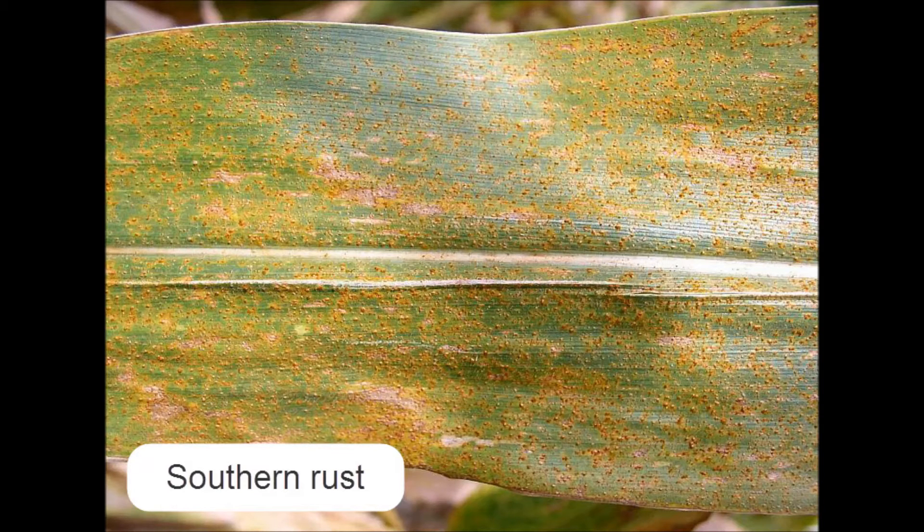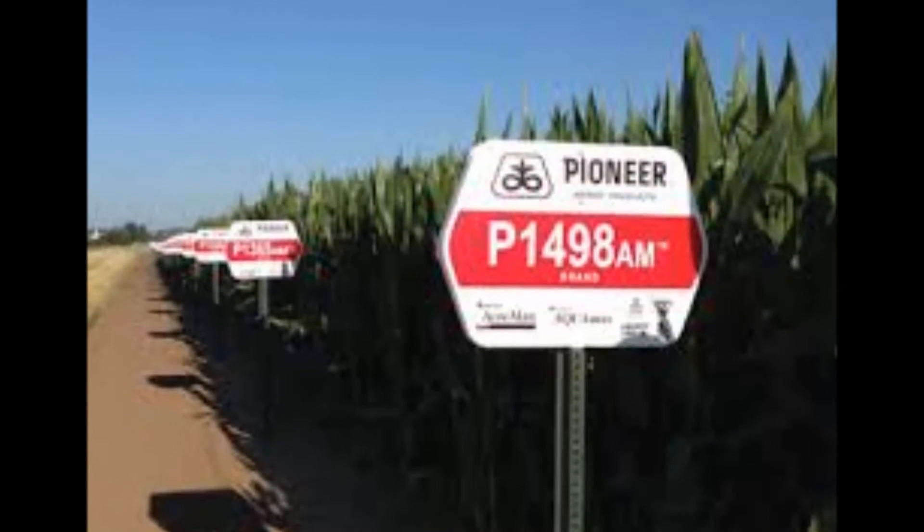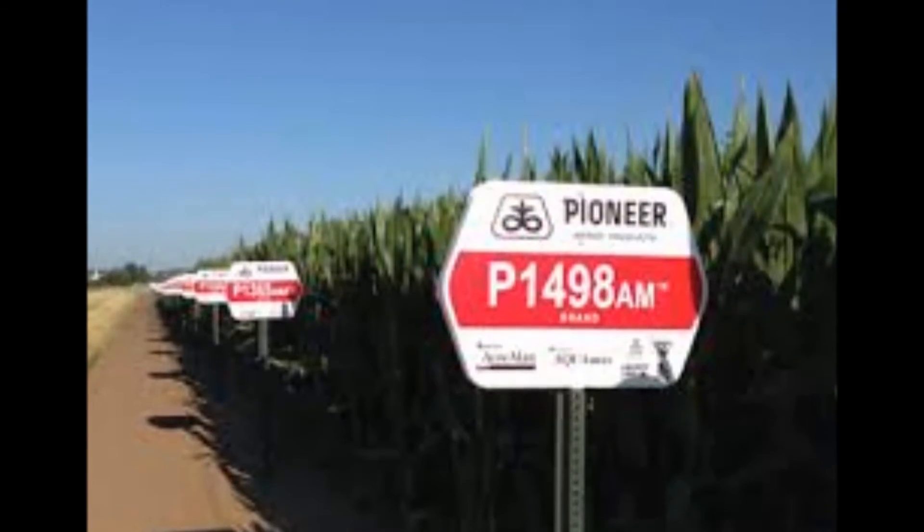So all in all, with some of the yields we're seeing being highly variable and the weather pattern we saw this summer, it's obvious as to why we are seeing that variability.